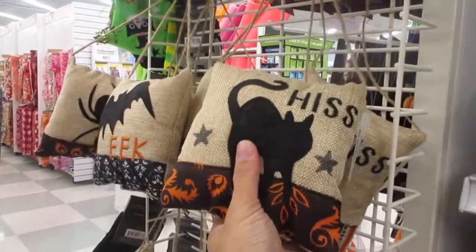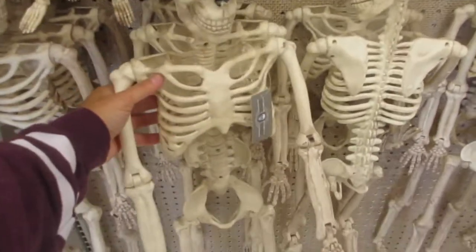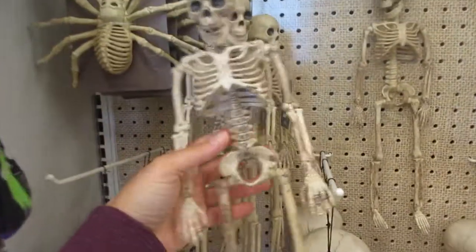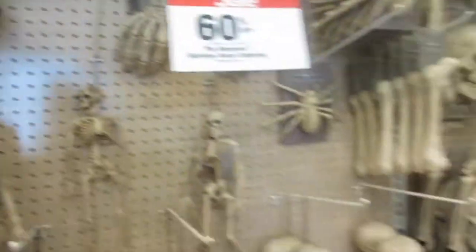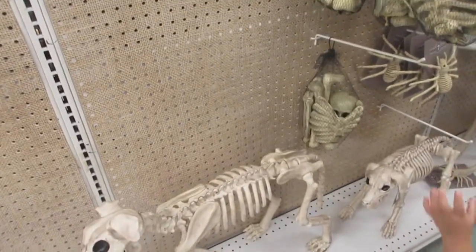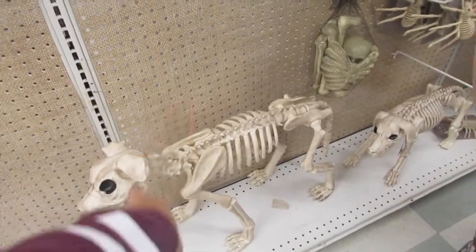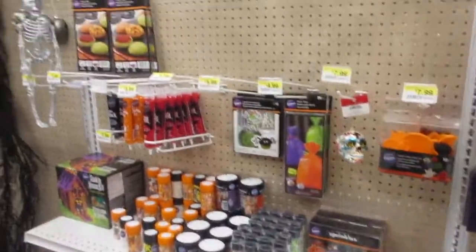These are cute to hang on your doorknob. Here is their bone collection — 60% off. This one has bags of boneheads. I think that's the new thing this year because I also saw these at Costco — just skeletons, skeleton bones. They also have their treat bags and baking stuff for Halloween.